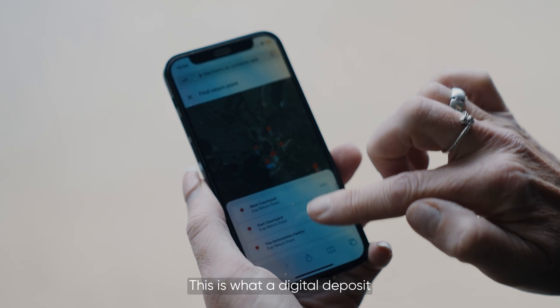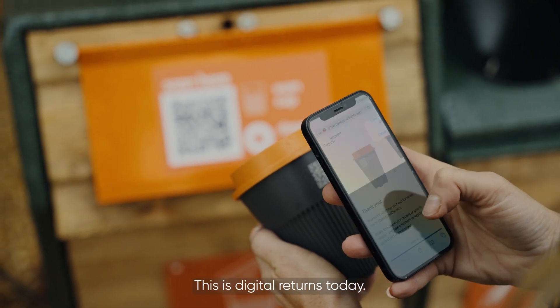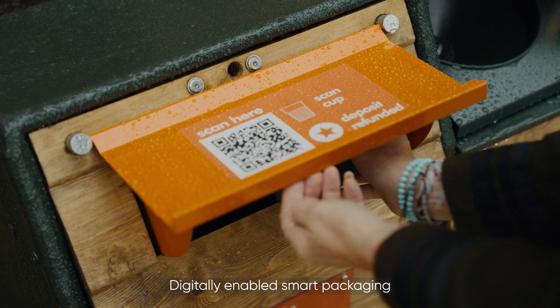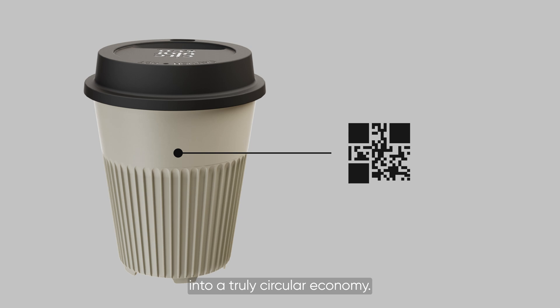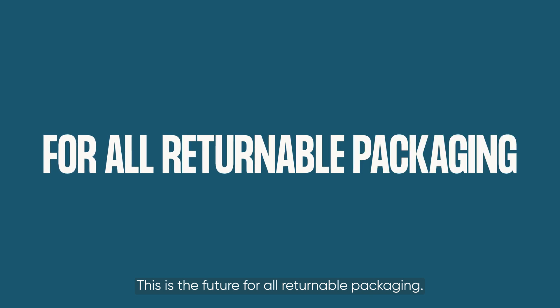This is what a digital deposit return system looks like, and it's not just the future — this is digital returns today. Digitally enabled smart packaging will mean your business can leap forward into a truly circular economy, and it's not just for coffee cups; this is the future for all returnable packaging.